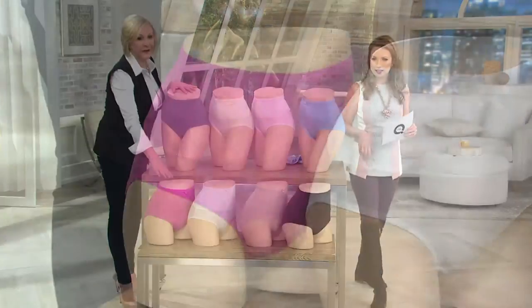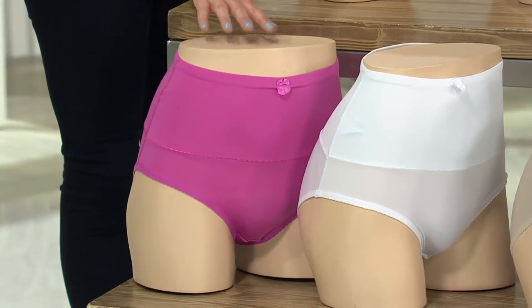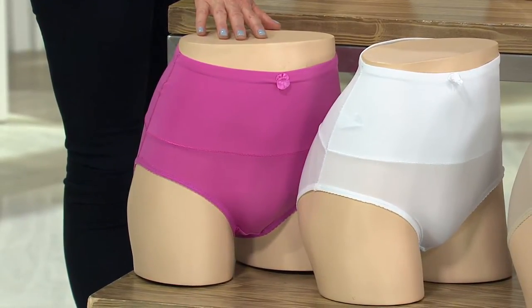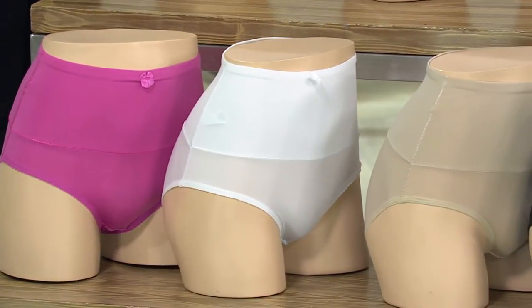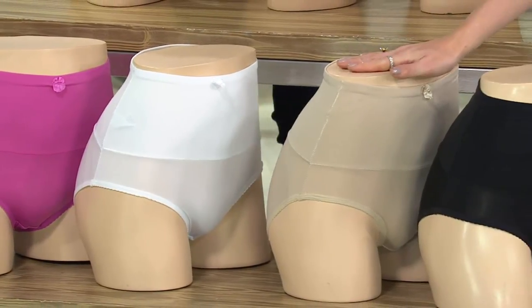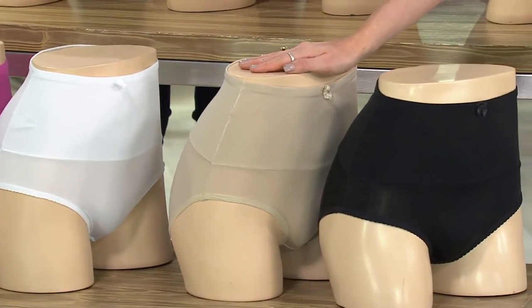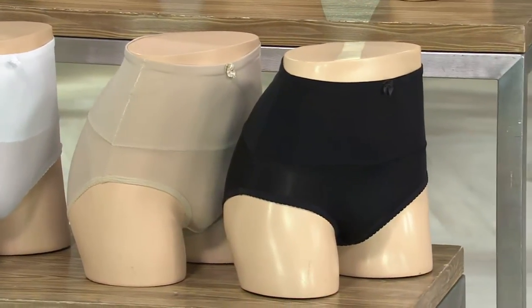We have fuchsia — so if you're a pink girl but want something with more pop, you've got that — small through extra large. Then we have our classic white, extra extra small only. Then nude, small through extra large. And finally black, small through large.